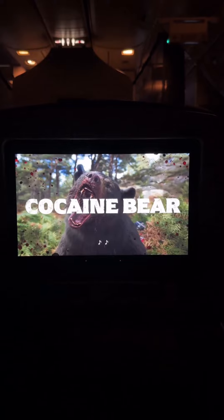For my movie, I picked Cocaine Bear, which was way too wacky for me. And then I dozed off for most of the flight.